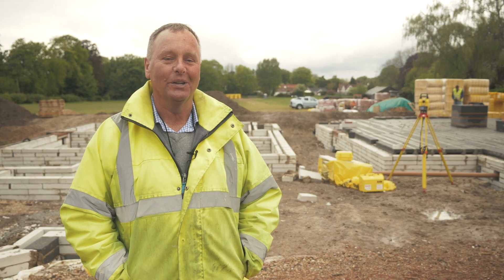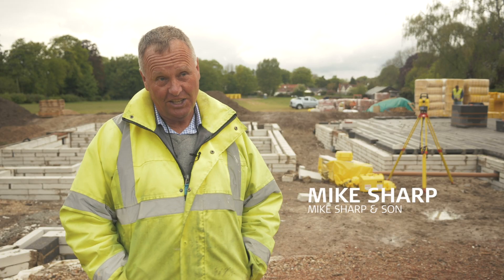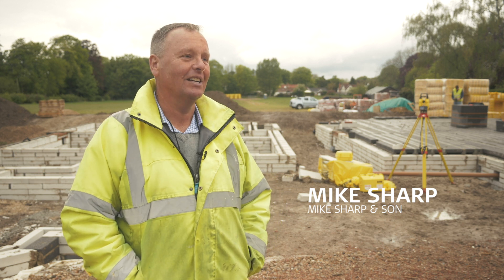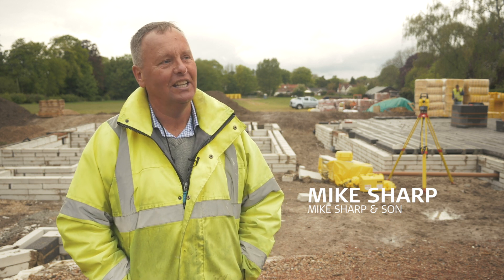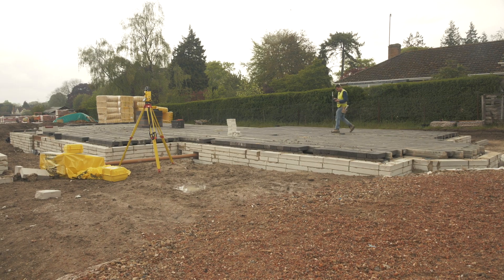My name is Mike Sharp. I work with my son Matthew in the construction industry locally to our area and we build for the discerning client in the construction industry of residential homes.